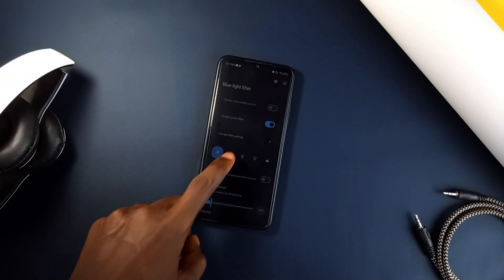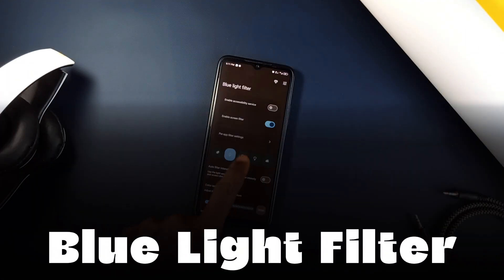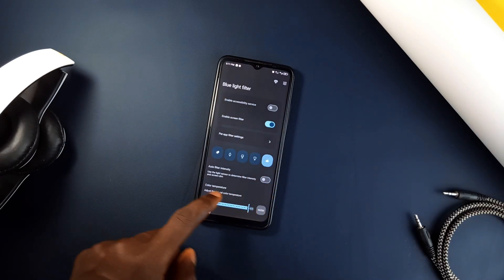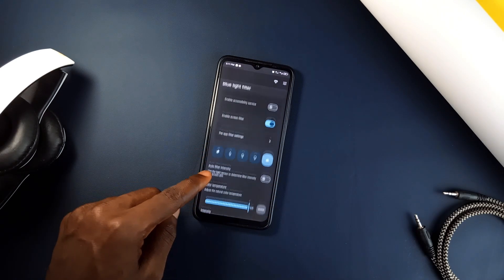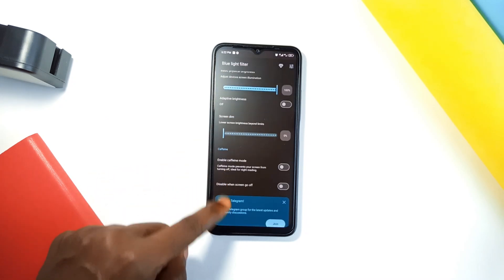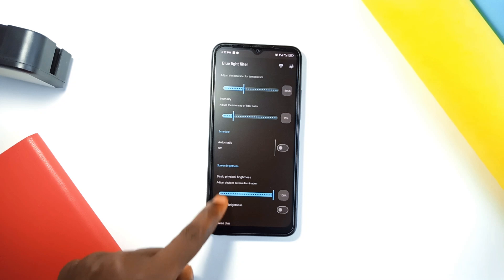If you struggle with eye strain, this blue light filter application reduces the harsh blue light from your screen, helping your eyes feel more comfortable and improving your sleep. Most smartphones come with eye care built in by default, but you should check out the awesome features this application comes with.